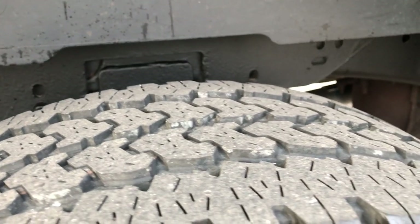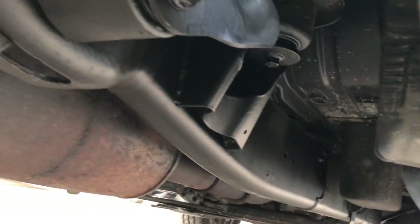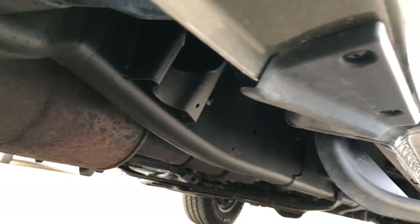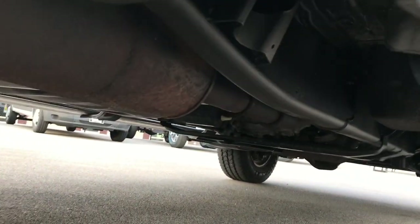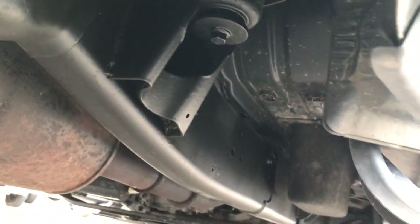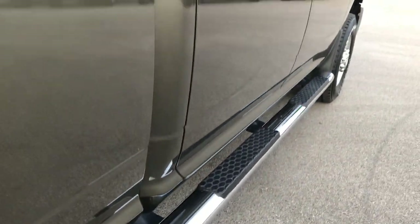Back tires have about 50-60% of the tread left — not quite as much as the front, but still a good amount of tread. Underneath, the frame and underbody is in excellent condition. All the lower rockers look really good. And it has the factory chrome step bars that are in really nice shape as well.